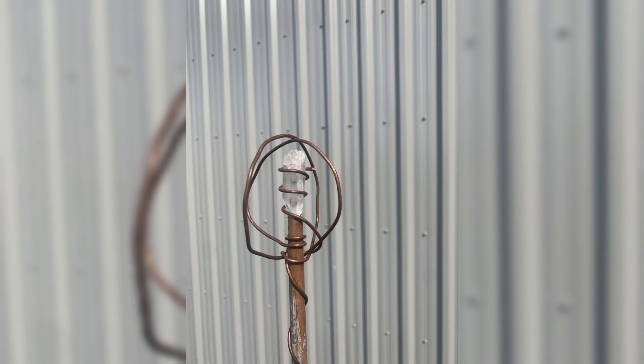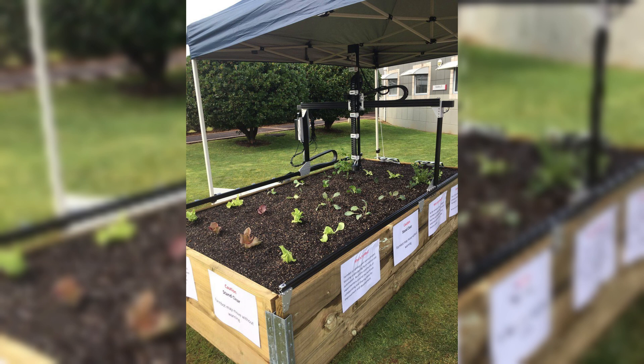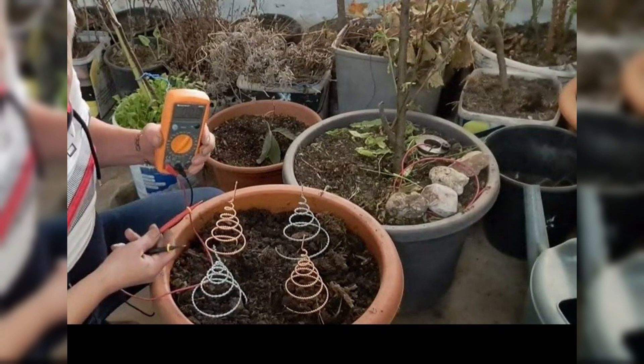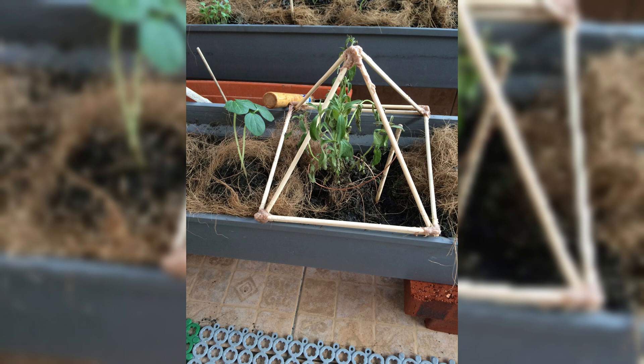The science behind electroculture gardening is rooted in understanding how plants respond to electrical stimuli. Research has shown that when exposed to low-level electric currents, plants exhibit physiological changes that positively impact their growth. These changes include enhanced root development, increased nutrient uptake efficiency, improved water retention capacity, and even heightened resistance against pests and diseases.